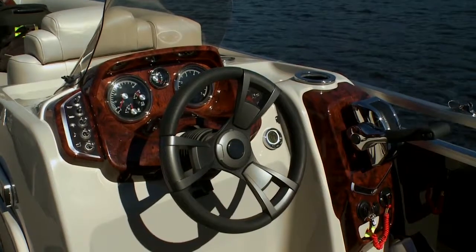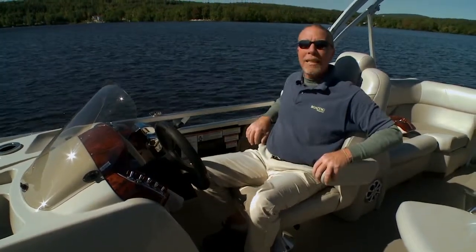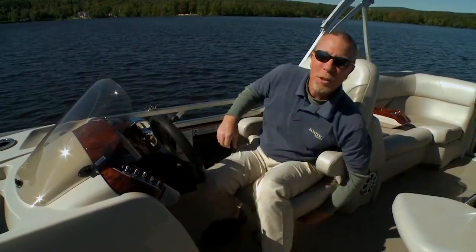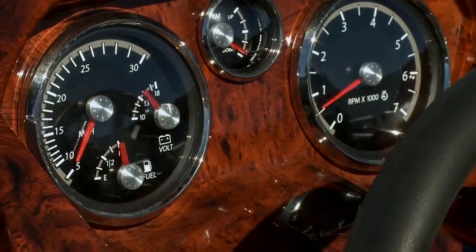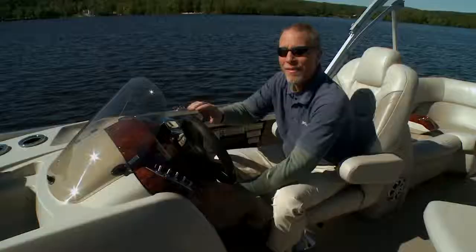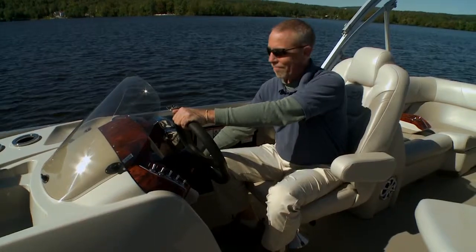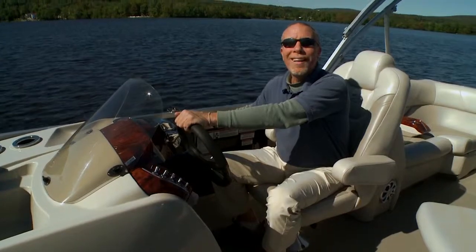Our time aboard the Quorum 25SE is coming to an end, but let's check out the helm before we go. New for 2014, Princecraft has fitted the Quorum 25SE with this high-backed helm chair. It's got great armrests, it's real soft and comfortable, and it even swivels so I can enjoy the company of my crew at the bar. The helm itself features a wood grain dash panel, a windscreen, easy-to-reach gauges and switches, and even a tilt wheel. If you're looking for a high-quality pontoon, check out the Quorum 25SE from Princecraft. For Boating, I'm Kevin Falvey.